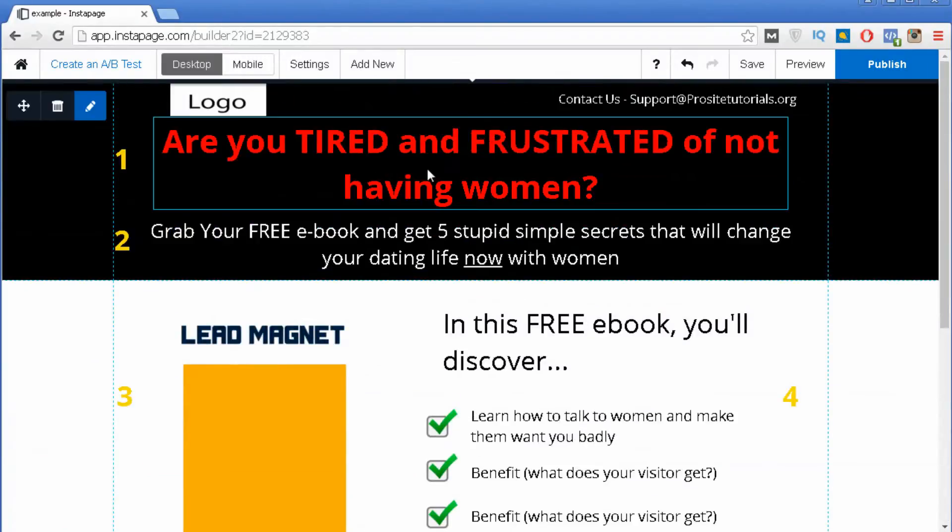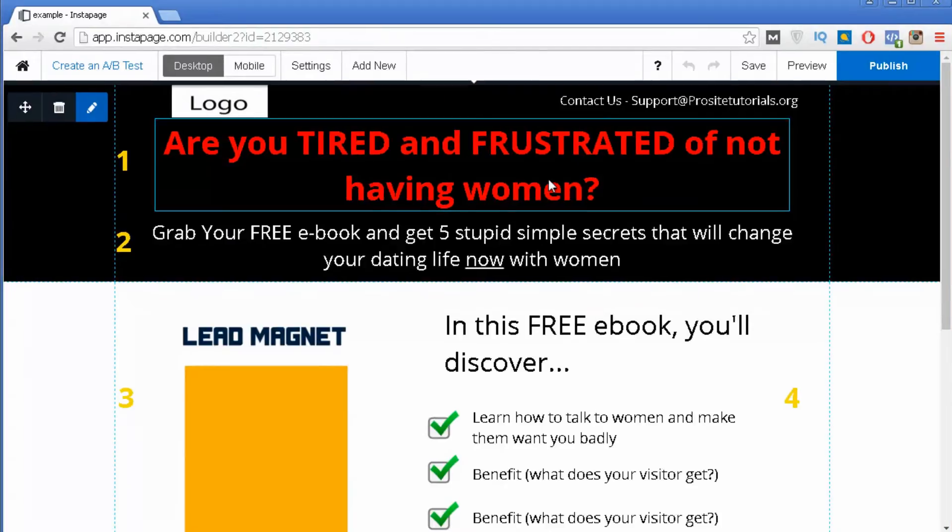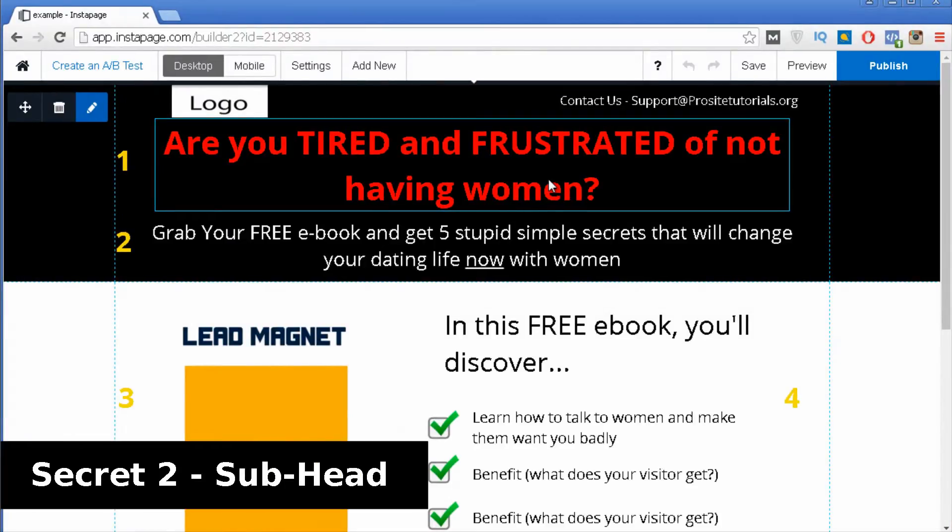I'm not saying the title I have here is brilliant — I built this landing page in just a few seconds. But when it comes to titles, I always recommend, if you are starting out, to build at least three landing pages that are similar but with different titles and see which one works best. Many times the title you thought was brilliant is the least effective, and the one you thought wasn't great is the one that works best.